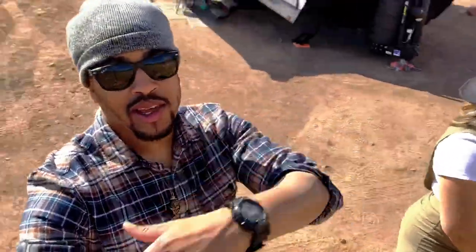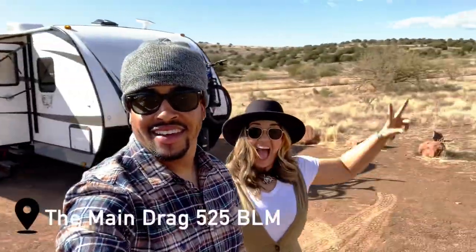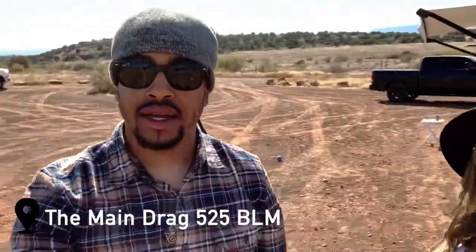What's going on y'all? Welcome back to another video. I'm Tim. And I'm Millie. Today guys, we're in the desert. We are boondocking in the desert for the second time on this trip.